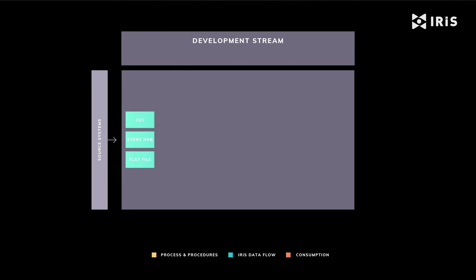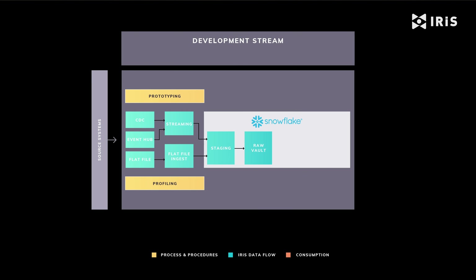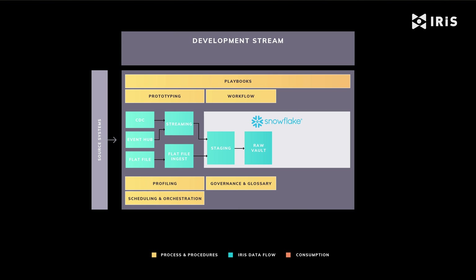Once the data has been ingested, AI-enabled profiling and prototyping will help identify the data content and underlying data quality, and use that information to choose the right raw vault data model structure. From here we have an initial set of governance steps where the attributes are described and the data is classified. Ingesting the data is accelerated through our IRIS playbooks and workflows and through the seven standard data vault load patterns to automate code generation, scheduling and orchestration.